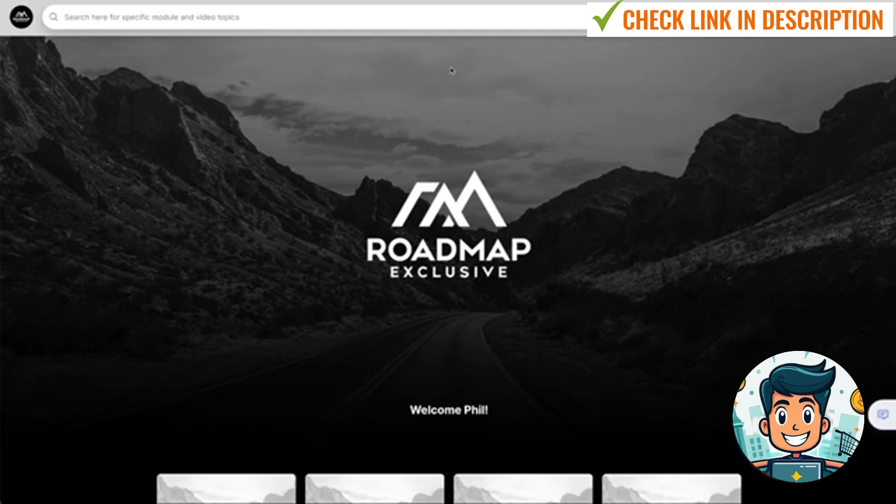Once you log in, this is the screen you're going to see — just a little navigation tour so you know where everything is. At the top, you've got a search bar, and if you type in any keyword, it's going to search all of the course modules to bring up those specific keywords, show you all of the videos and their timestamps of where they actually mention it, as well as a transcription.